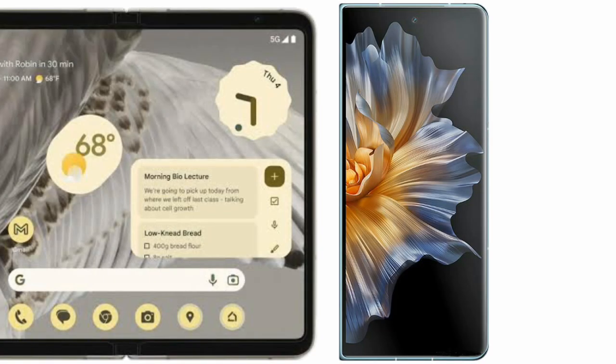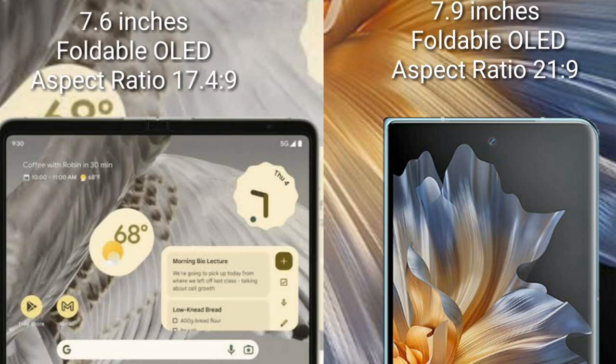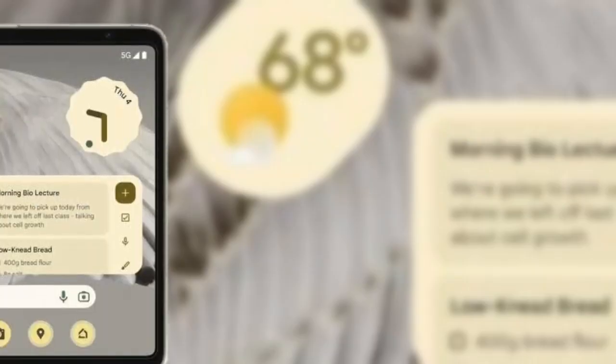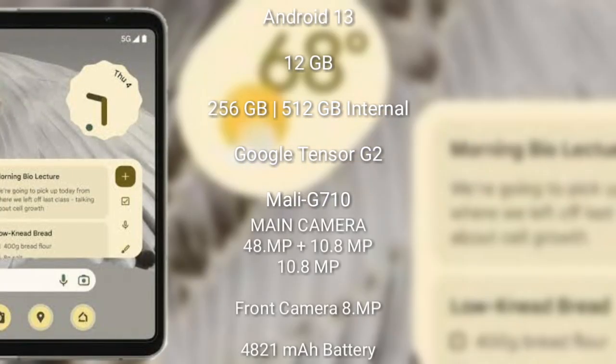I will compare the new Google Pixel Fold with Honor Magic Vs. The Google Pixel Fold comes with a 7.6-inch foldable OLED display and an aspect ratio of 17.4:9. The Honor Magic Vs comes with a 7.9-inch foldable OLED display and an aspect ratio of 21:9.